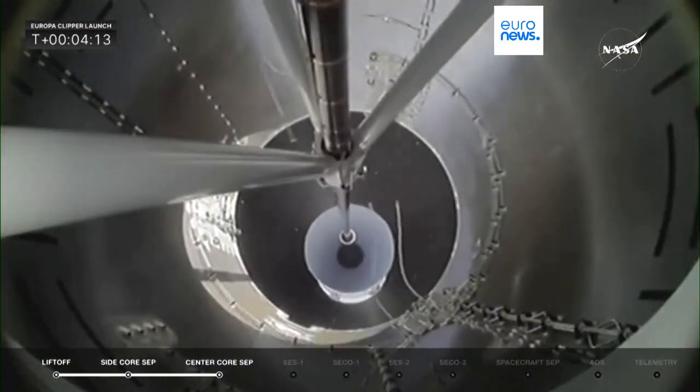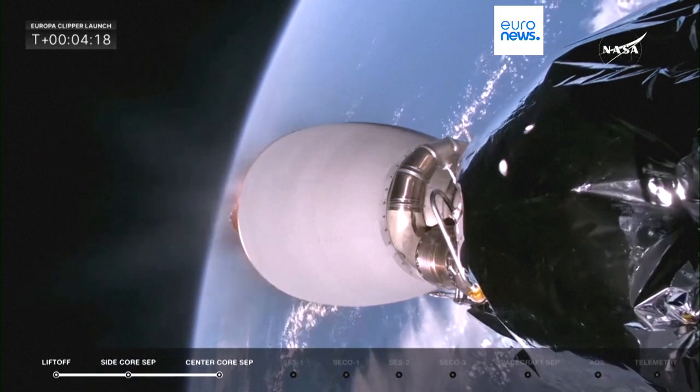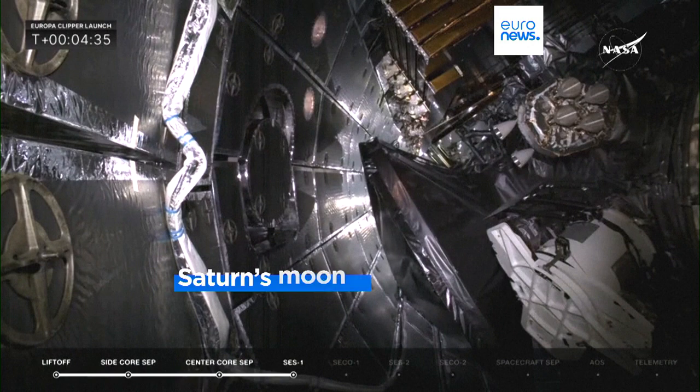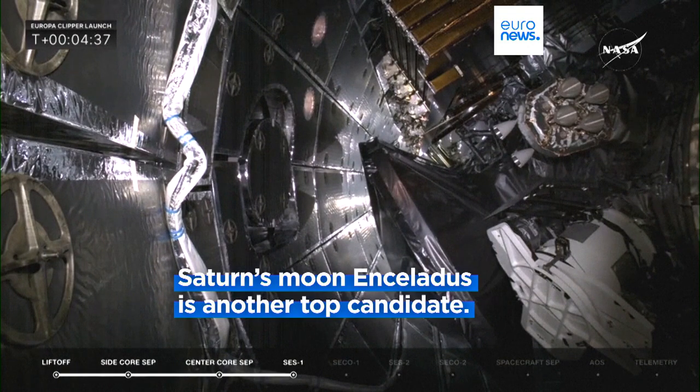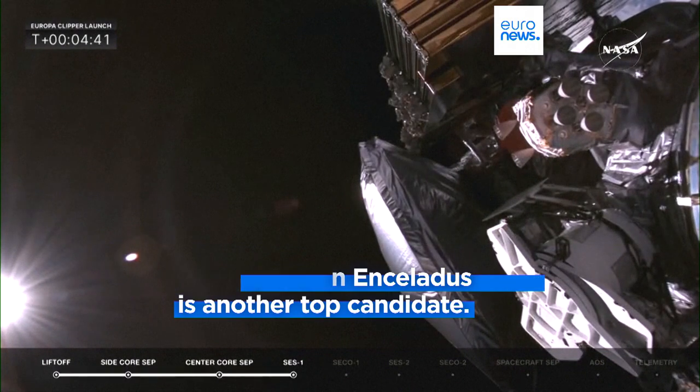If conditions are found to be favourable for life at Europa, it opens up the possibility of life at other ocean worlds in our solar system and beyond, according to scientists. With an underground ocean and geysers, Saturn's moon Enceladus is another top candidate.